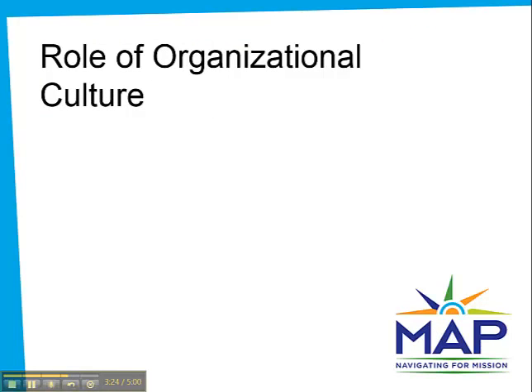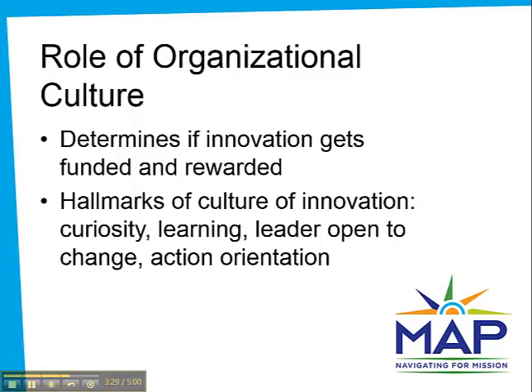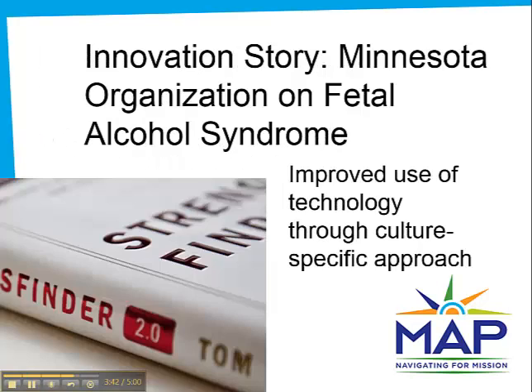Clearly, organizational culture can help or hinder innovation. You want a culture of learning and continuous improvement where failure is okay as long as you learn from your mistakes. Devoting time to learning and experimentation might seem unproductive, but it is essential to an innovative culture. MoFAS already had some good technology tools but were facing training and user adoption issues. Their organizational culture centers on understanding strengths, so they created a plan that leveraged each individual's strengths to vastly improve their technology use over a three-month period.